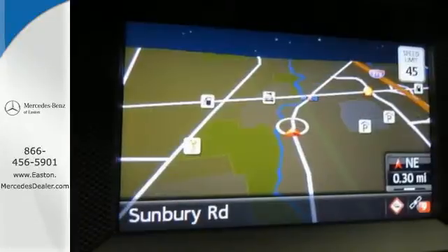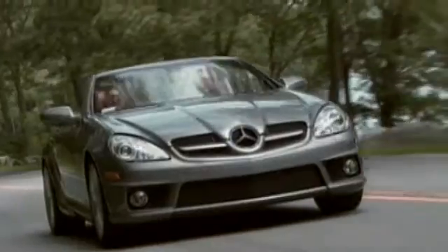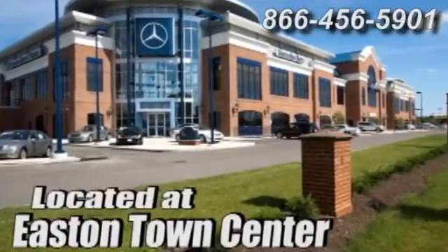All that combines with top safety ratings and impressive performance. Check it out today. Come experience luxury the Germain way at Mercedes-Benz of Easton, conveniently located at Easton Town Center.